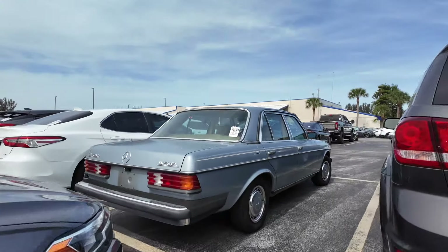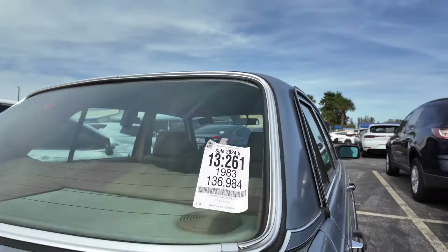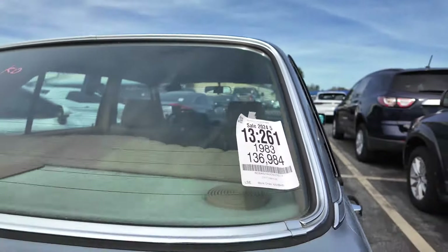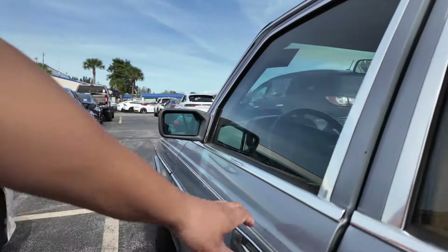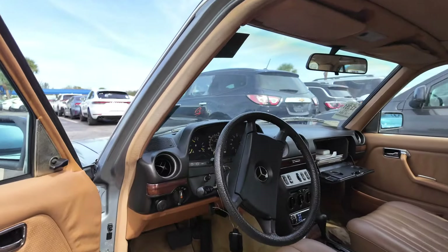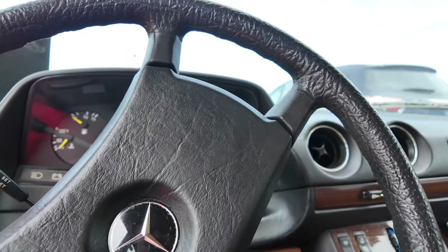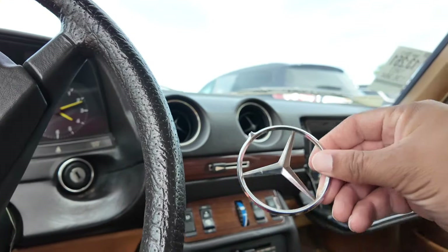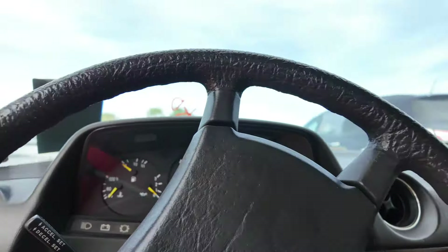It's a diesel - '83 diesel. I like the insides of these old Benzes though. I wonder if this one will start. He's got the emblem on there. Keys ain't in this one.